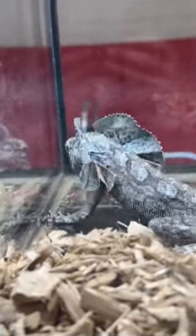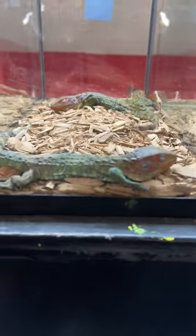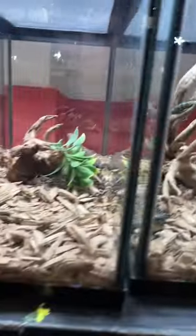Here is a frilled dragon, another one I really don't see often, so it was really cool to see one in person. I wish he was facing me. Some caiman lizards here, lots of little baby monitors, baby tegus — all kinds of really unique reptiles.